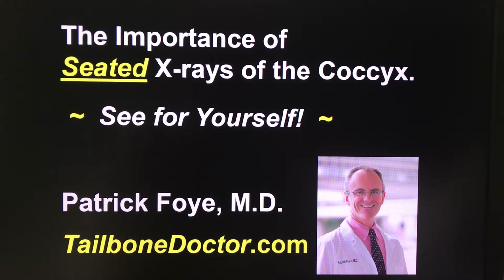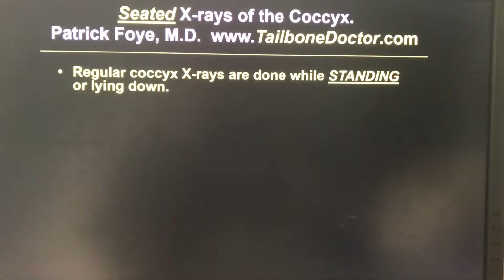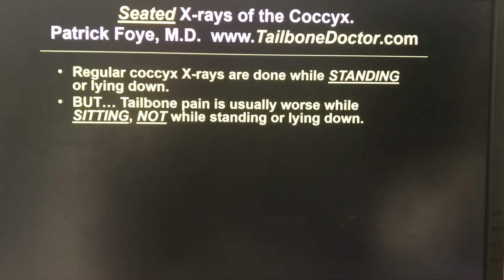It is very important to do x-rays of the coccyx or tailbone while a person is sitting down if they are having tailbone pain. I'll show you an excellent example of that here within this video. I'm Dr. Patrick Foy, an MD and director of the Coccyx Pain Center here in the United States, online at tailbonedoctor.com. Regular x-rays done in most radiology centers are done while the patient is standing up or lying down, which is a problem because most people with tailbone pain have pain that is worse while sitting, not while standing or lying down.